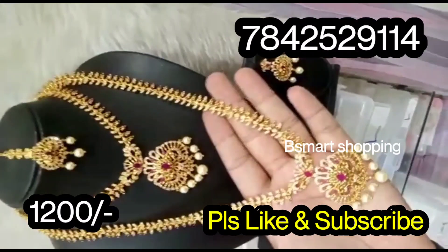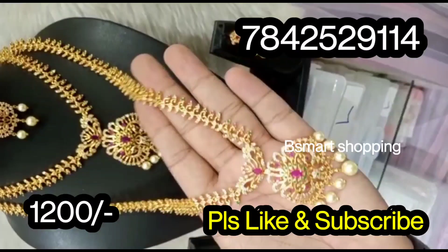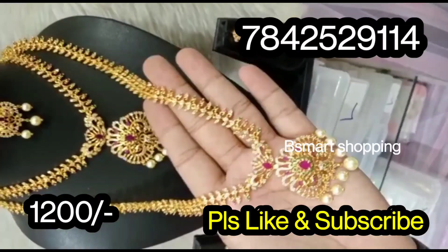Long Shorter, Thika, Earrings — and you have them for 1200 Rs. Shipping charges are additional. I am going to ship India-wide.